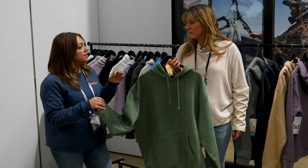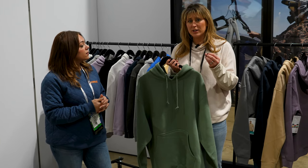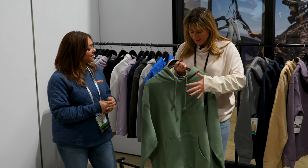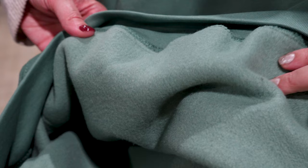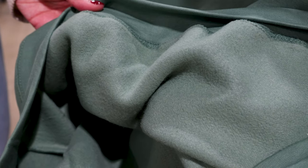A common question we get with fleece is, does it pill? Ours doesn't. We have engineered our fleece using a three-end fleece. There's actually a mesh barrier in between the front and the back, which really helps give it a really stable environment. And there's not a lot of the cotton that would pill — it's facing on the inside where you want the pill.